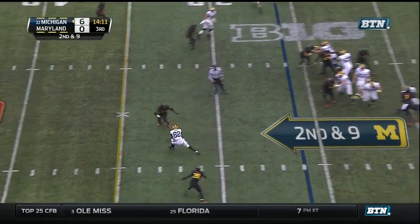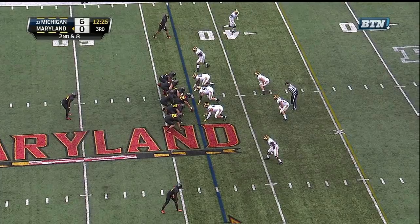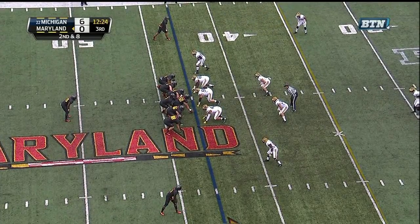Isaac split out way to the bottom of the screen. They'll throw the quick slant — the catch by Darbo on the first down. He's tried to do it a couple of times where he shouldn't have today.